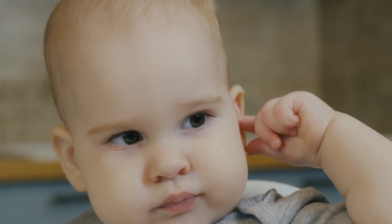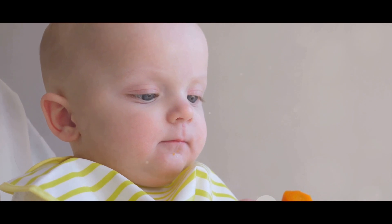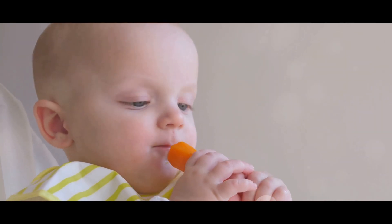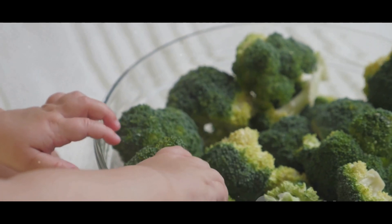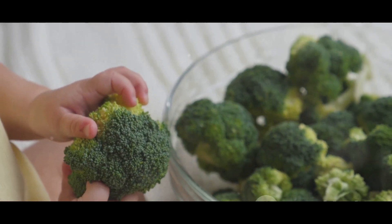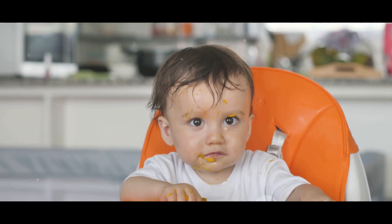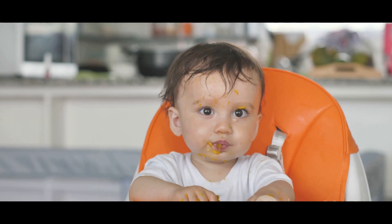Now that you know the benefits, the next question is: when and how to start baby-led weaning? The right time to start BLW is typically around 6 months of age. This timing is about your baby's development. There are detailed videos on this channel about baby's readiness for solids — check them before you start. One of the most important signs is your baby's ability to sit up, which is crucial because it ensures your baby can safely swallow and digest their food.